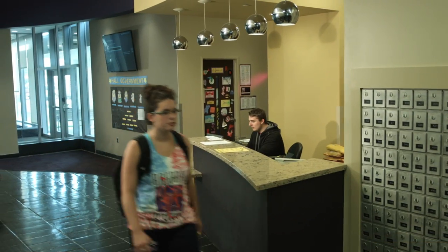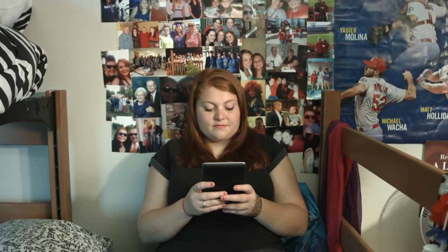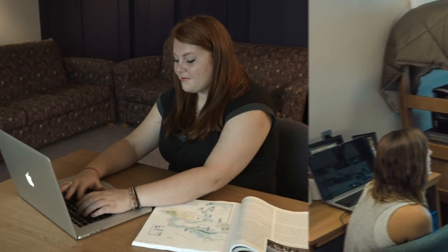All of Western's residence halls are air-conditioned and provide students with Wi-Fi, cable, computer labs, laundry facilities, and more. Some of our halls feature suite-style living arrangements, and single rooms are always an option.